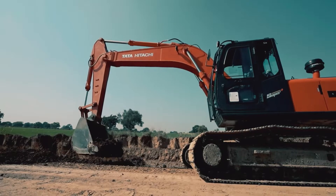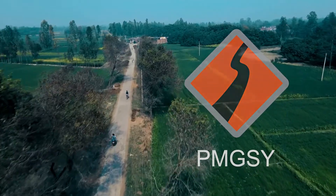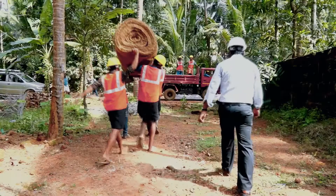Among the various new innovative technologies adopted under PMGSY to construct and restore India's rural roads, coir geotextile stands out both in terms of ecological compatibility and cost effectiveness.